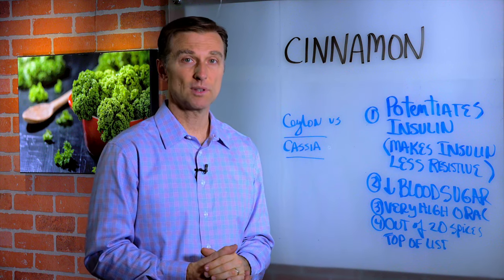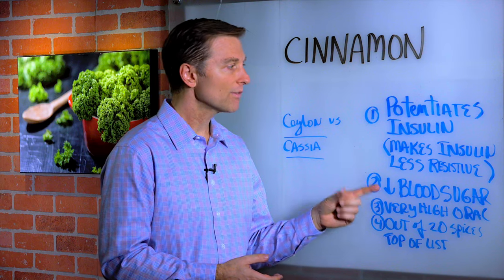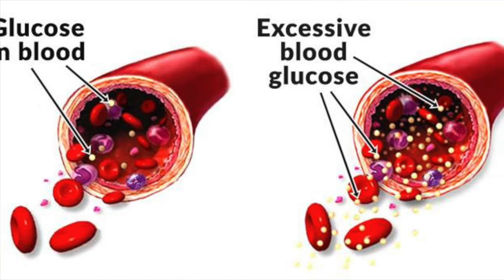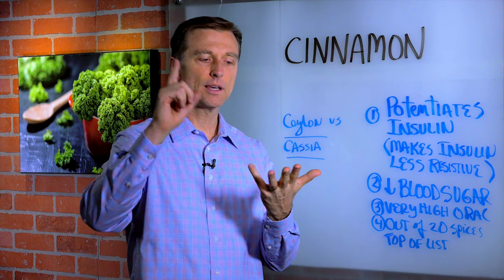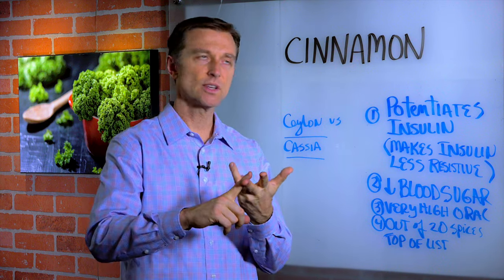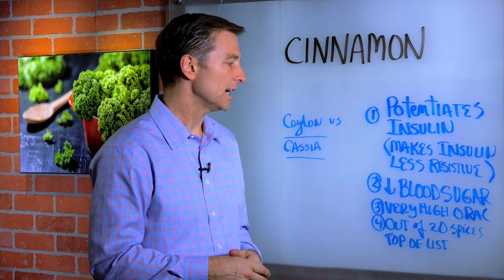I'll put some links down below of several studies, but it's also really good just to lower your blood sugars. Because so many people have a blood sugar problem — hypoglycemia, pre-diabetes, insulin resistance — this is a really good spice to start including in your diet.